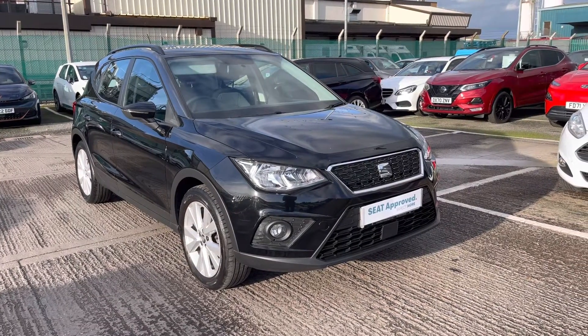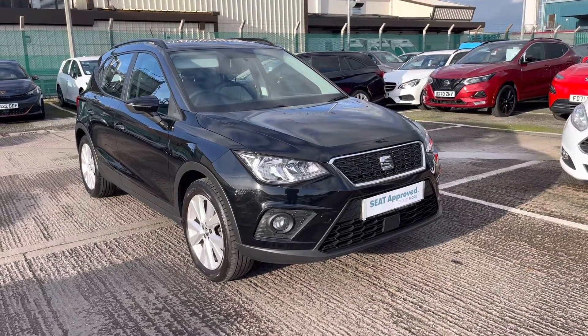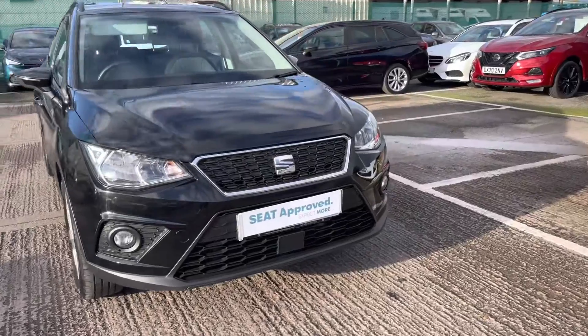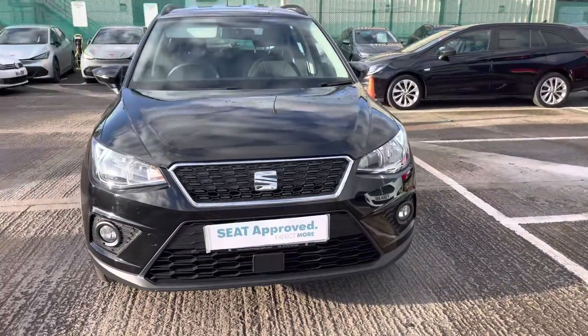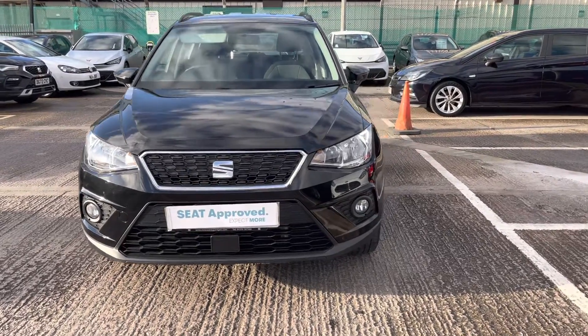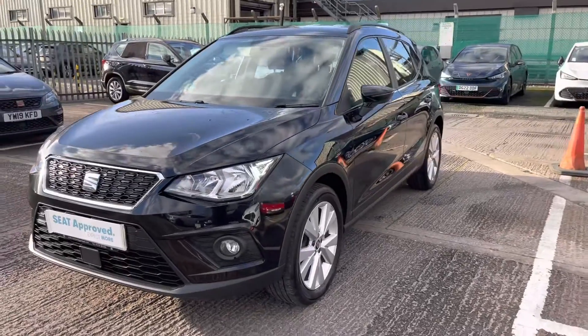Hi, welcome to CruiseSeat. My name is Imogen and I'm going to take you on a 360 walk-around tour of this approved used Seat Arona currently available. This is the 1.0L 95 SE Technology TSI model and it does come with this outstanding petrol manual engine and just under 30,000 miles.